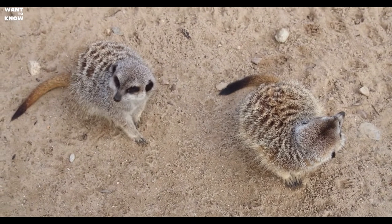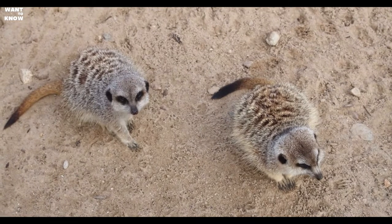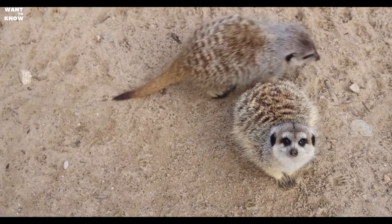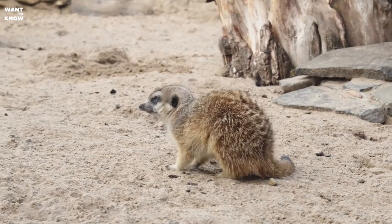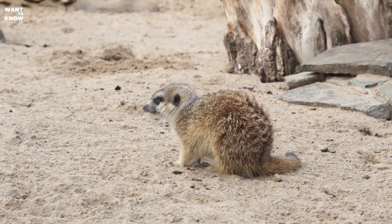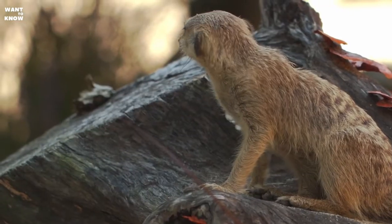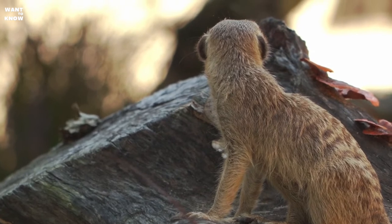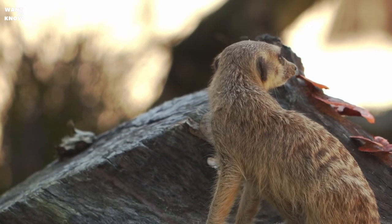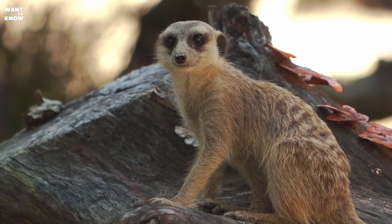If a sentry notices a predator, he calls the whole flock together with a loud, sharp cry so the clan has time to hide in the burrow and wait out the impending danger. Recent research has shown that Myrkats have a system of vocal cues and gestures similar to human speech. There are several alarm signals differing in timbre, telling which predator is approaching and from where — a snake, a large animal, or a bird — and whether it is far away or very close.